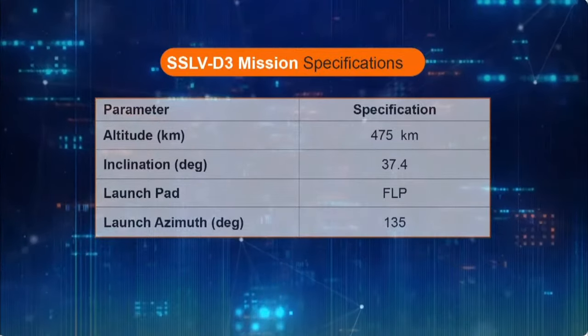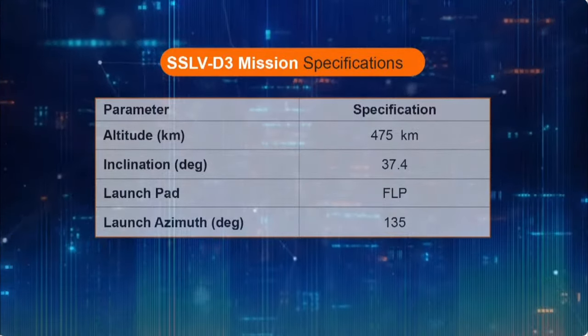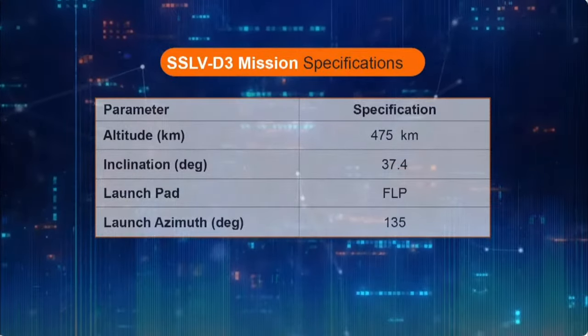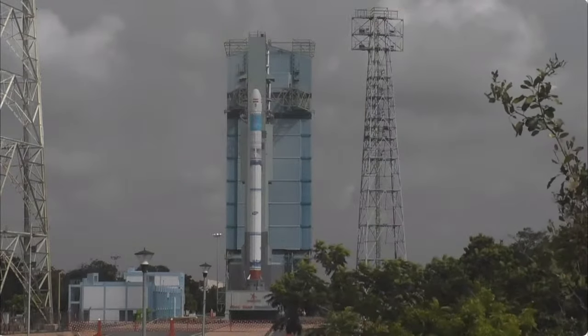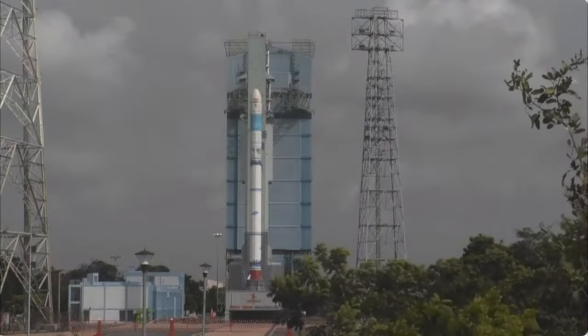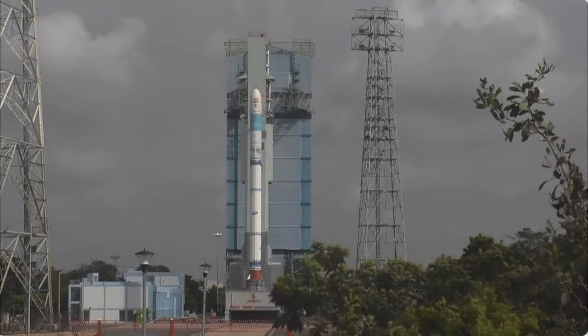The vehicle is designed with the feasibility to be assembled and launched on demand, thereby necessitating only minimal launch infrastructure. The first developmental flight SSLV-D1 EOS-02 Azadi Sat mission in August 2022 had performed as predicted with respect to propulsion stages. However, due to an anomaly, the satellites were placed in an unstable elliptical orbit.